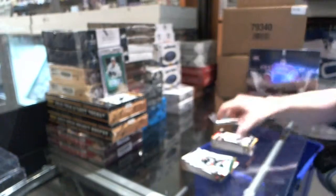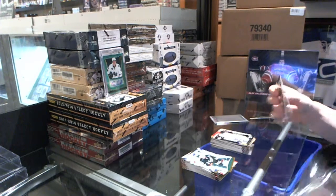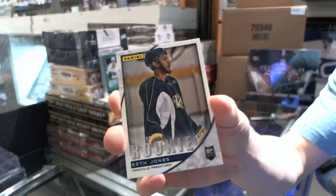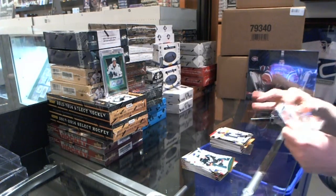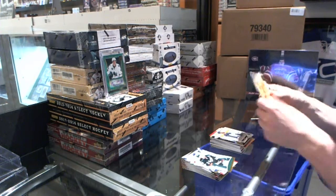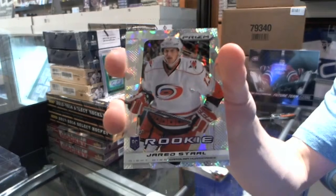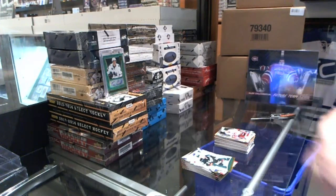Black Friday auto! We've got a Rookie numbered to 399 — Seth Jones. We finish with a Hot Rookie of Austin Watson, and a Prism Cracked Ice Rookie Purple — Jared Stahl. So there we go.